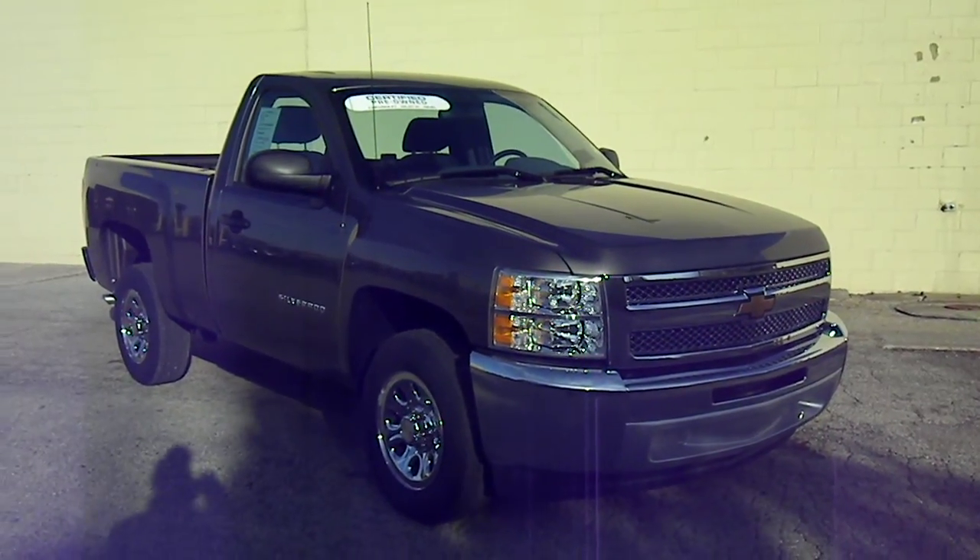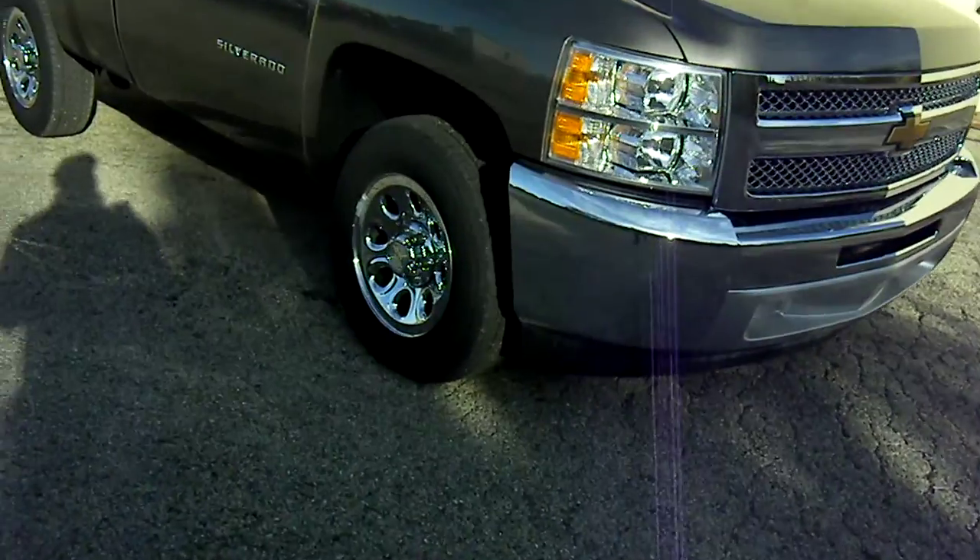People's Auto would like to show you around this 2013 Chevy Silverado work truck.